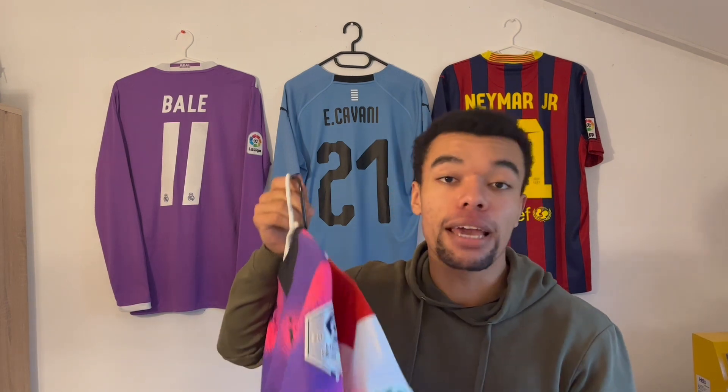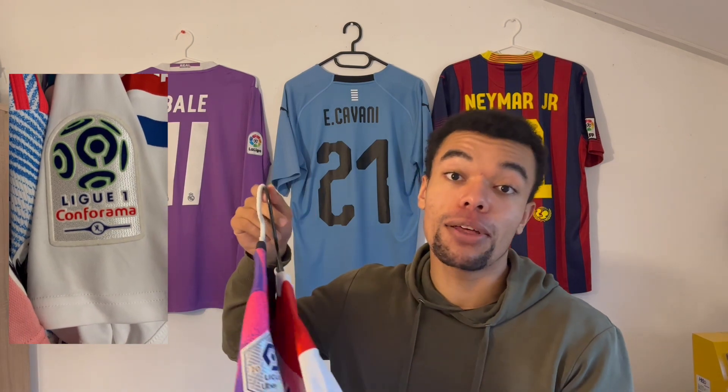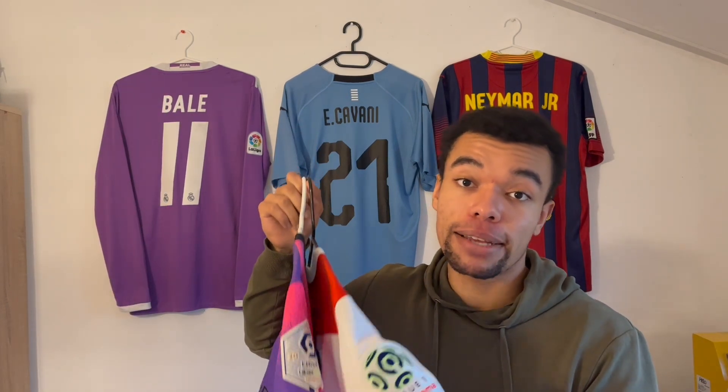The 2012-13 shirt is the fan version and the 2021 home shirt is a player version, which explains the difference in material of both patches — I'll explain more about that later. Secondly, I wanted to take a look at League 1. Over here I got the PSG shirt I just showed you with the league winner badge, and the other shirt is a Lyon 18-19 home shirt with a normal League 1 patch. This is another good example of the fact that the design of patches is constantly changing.